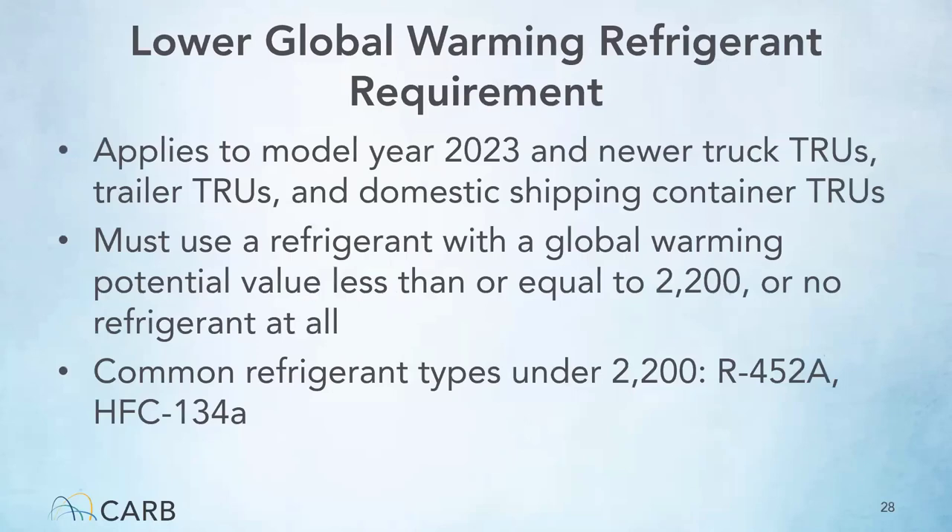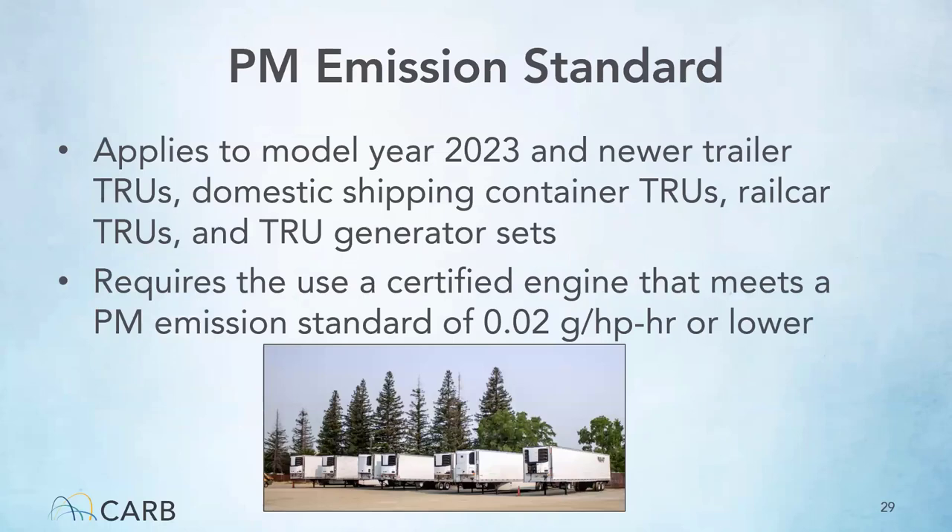The lower global warming refrigerant requirement applies to 2023 model year and newer truck and trailer TRUs and domestic shipping container TRUs. These TRU types must use a refrigerant with a global warming potential less than or equal to 2200. If they use no refrigerant at all, that is less than 2200 and is therefore also allowed. The lowered particulate matter emission standard applies to 2023 model year and newer trailer TRUs, domestic shipping container TRUs, rail car TRUs, and TRU gen sets, with a PM emission standard of 0.02 grams per horsepower hour or lower.